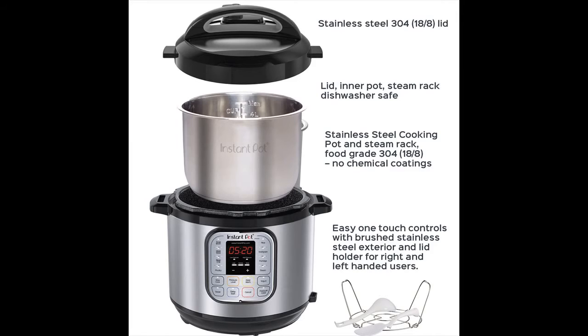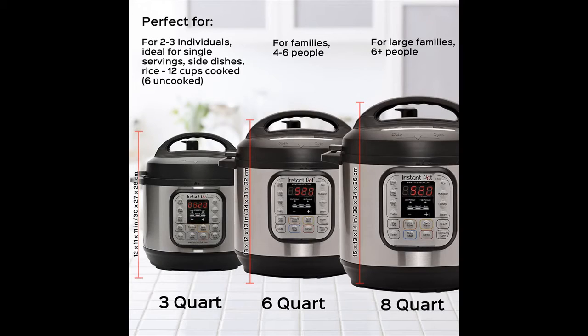The brushed stainless steel exterior is fingerprint resistant with a lid holder for left and right-handed users and a removable cord — perfect whether you leave it on your countertop or store it in the cupboard. The stainless steel cooking pot, steam rack, and lid are healthy food-grade 304 (18/8) with no chemical coatings, and feature inner pot markings at one-half and two-thirds for pressure cooking safety. The cooking pot and steam rack are dishwasher safe, with multiple size options for any family size.